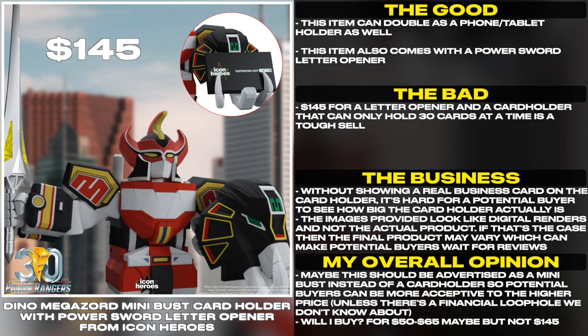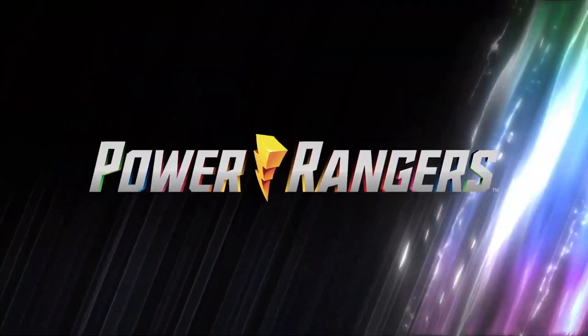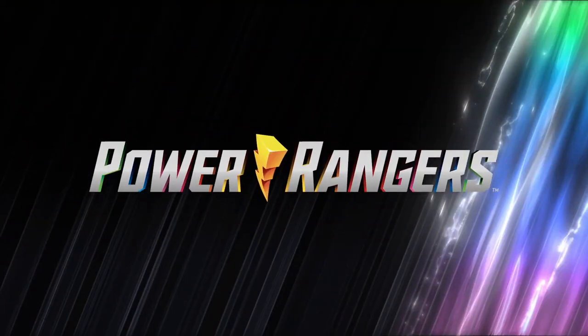unless there's a financial loophole we don't know about. So, will I buy? For $50-$65 maybe, but not $145. Thank you for watching another episode of Tales from the Grid, and until next time, have a good one.